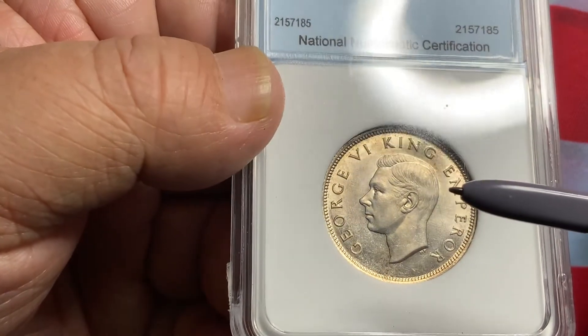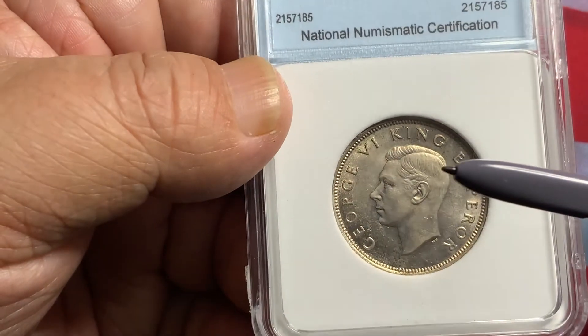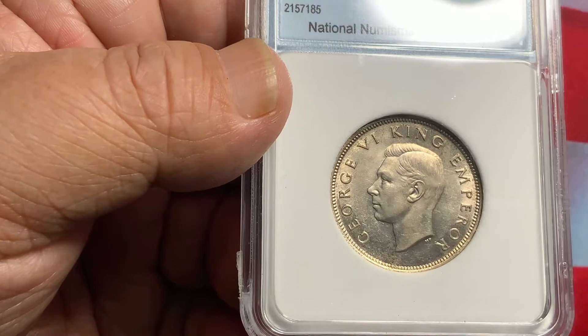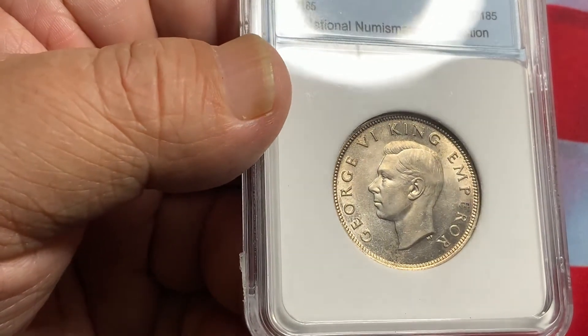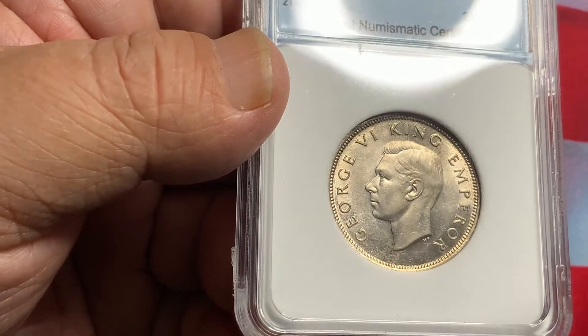This one here is exceptionally very nice with great luster — a pretty high-end coin. Being a scarce coin, you'll have a lot of collectors looking for this particular date, so this is what you want to get in these New Zealand florins.